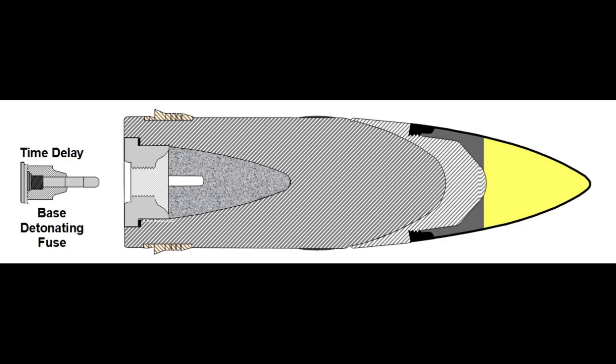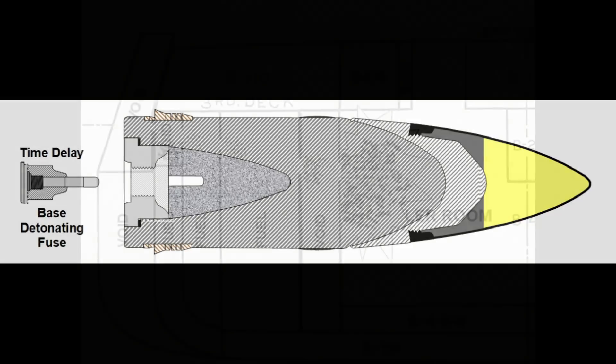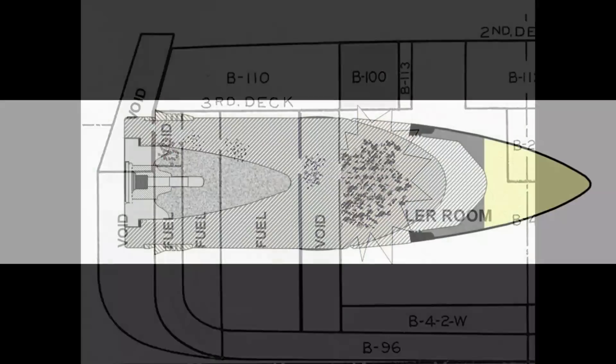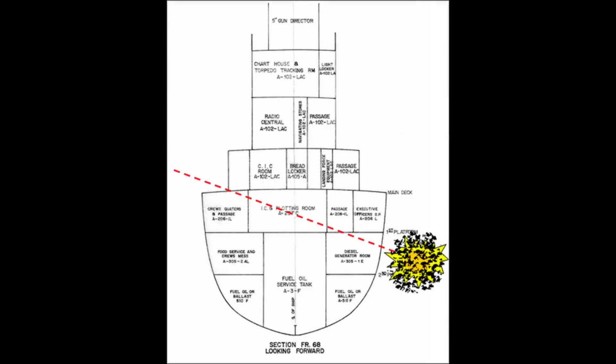Locating the fuse in the shell's base protects it from certain destruction that would occur if it were mounted in the nose. Being a time delay fuse, it will wait 35 thousandths of a second after impact with the armor to give the shell enough time to reach deep within the ship before detonating. This completes the shell, which is then either warehoused at an ammunition depot or sent to a ship ready for use.